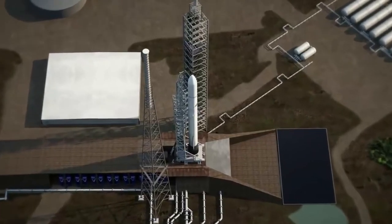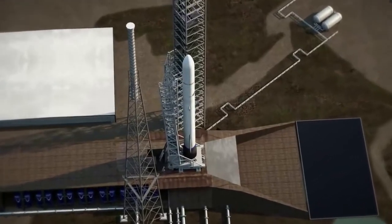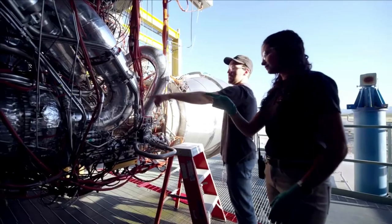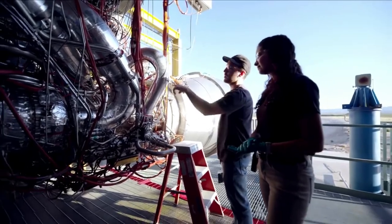This information helps give us an idea of what to expect in the future regarding New Glenn, Vulcan, Blue Moon, and more — all of which are expected to become a large part in the future of accessing space.